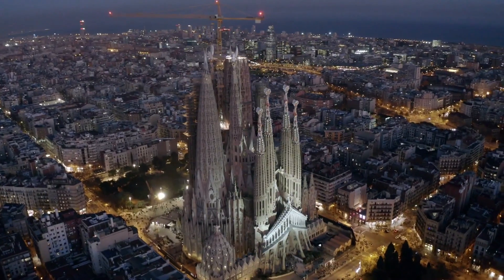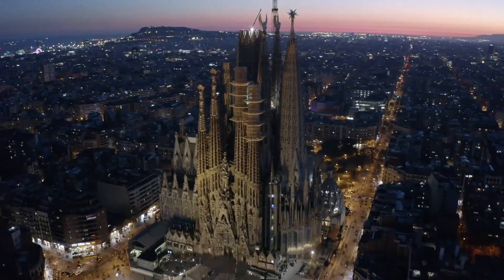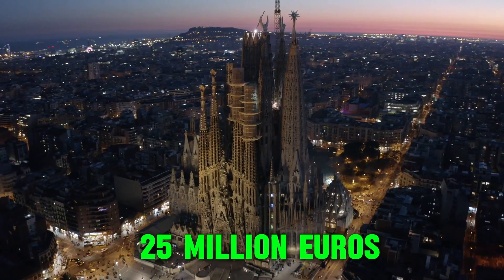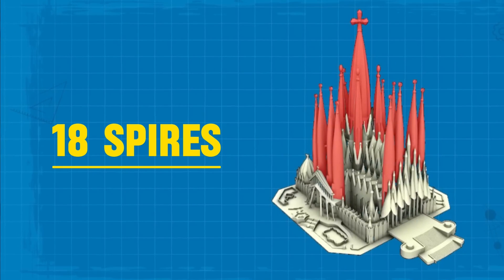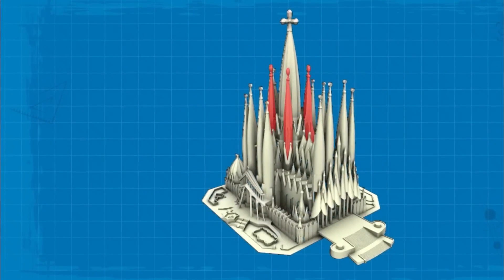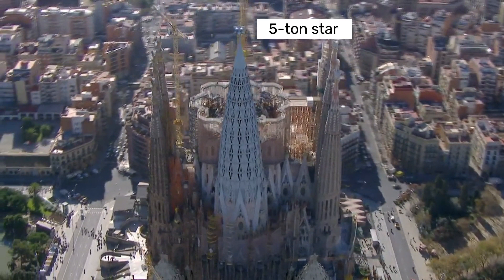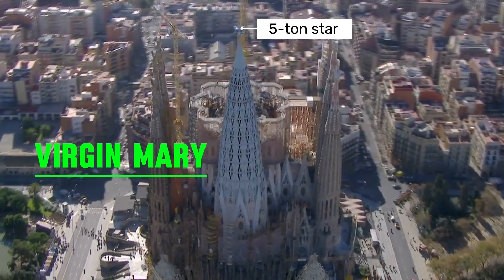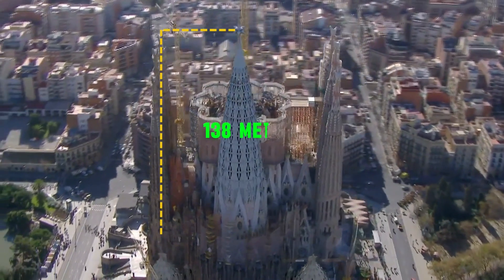Building something of this magnitude is both time-consuming and expensive. Estimates show that construction costs 25 million euros each year. Gaudí planned 18 spires in total in his original design — 12 are completed and 6 are underway. The four spires in the center will represent the four evangelists, while those on the outside will represent the 12 apostles. A special tower topped with a 5-ton star is dedicated to the Virgin Mary, standing at a height of 138 meters and is the second tallest tower in Barcelona.